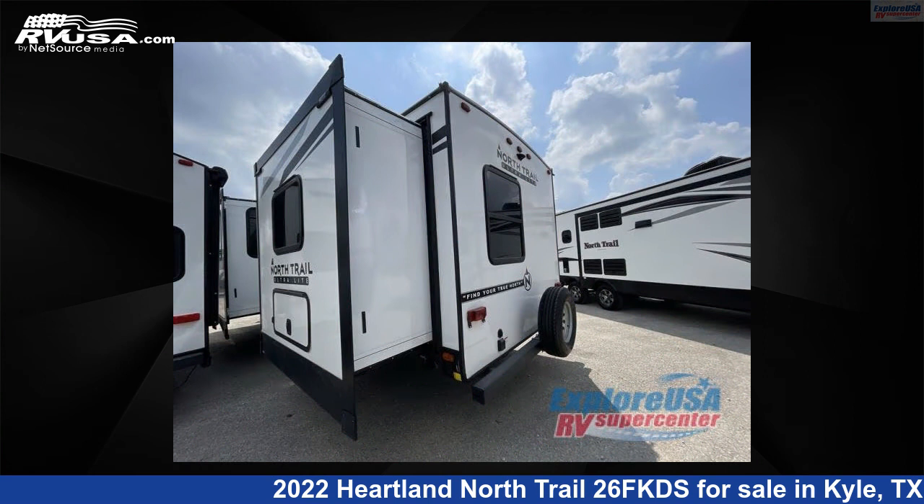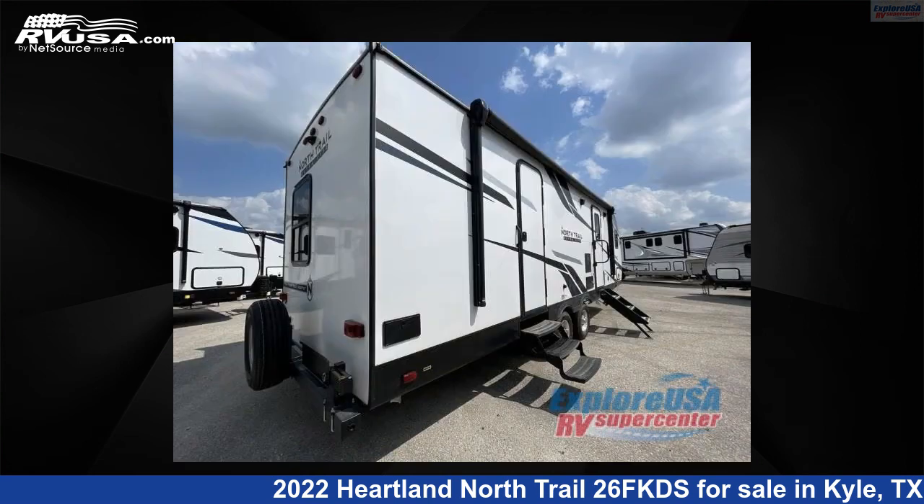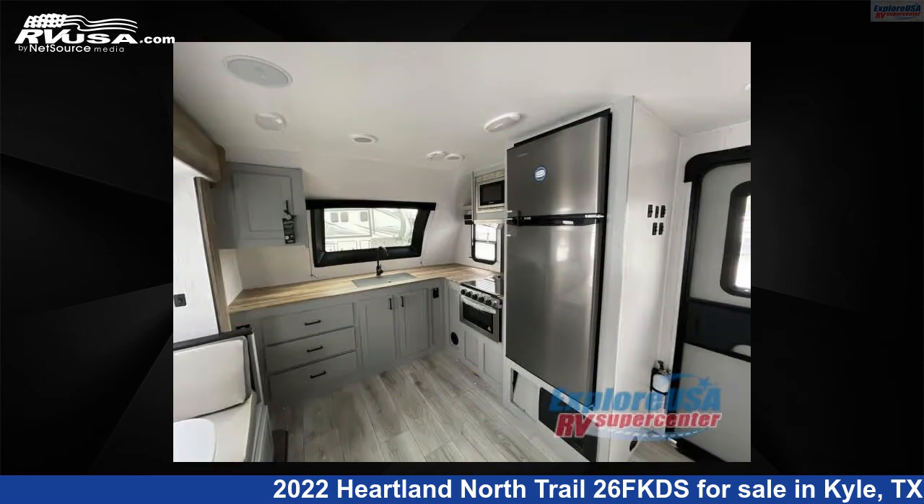This new Heartland is 29 feet 0 inches in length and features two slide-outs, sleeps six, and 45 gallons fresh water capacity. The floor plan layout of this travel trailer features front kitchen, rear bedroom, and two entry and exit doors.